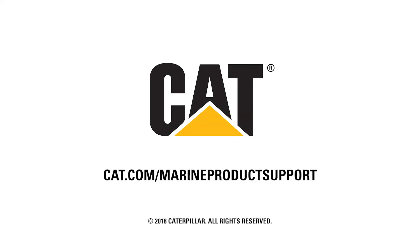For more information on CAT reman for marine, visit cat.com/marineproducts support.